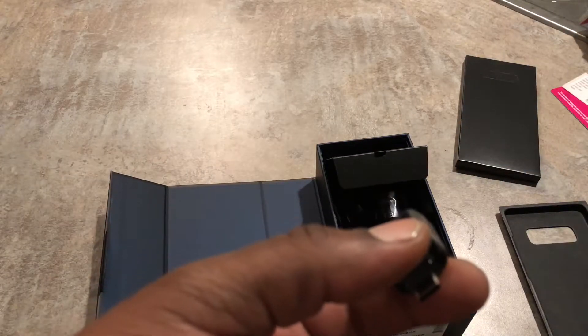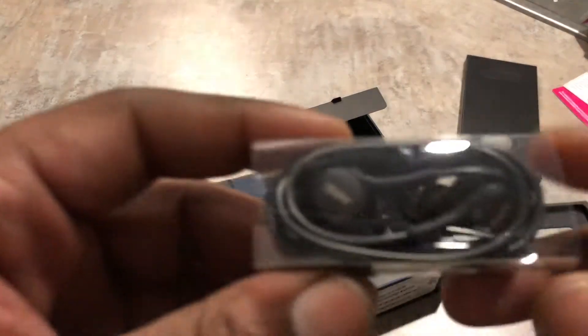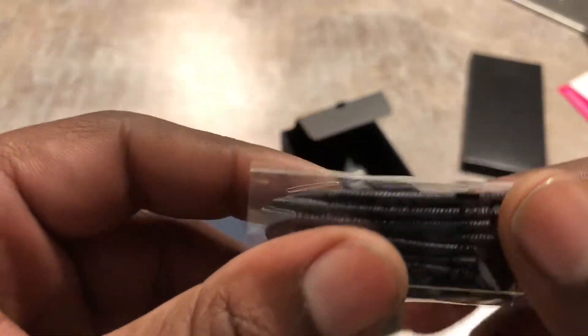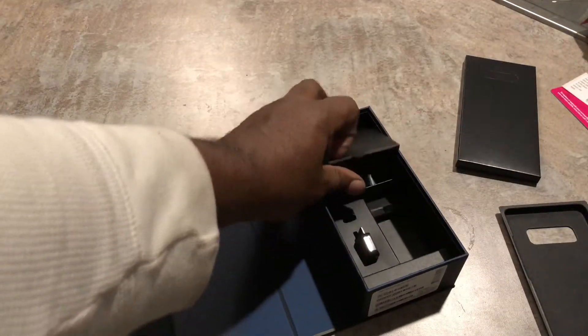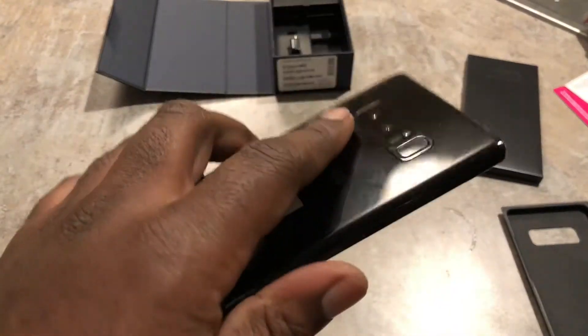You got your micro USB to USB-C converter, and you have your smart switch adapter — I think you can use that to switch between something, I ain't had to use it. And you got some headphones. They said these are really good quality headphones, but I don't use them, so they always stay stuck in the box.